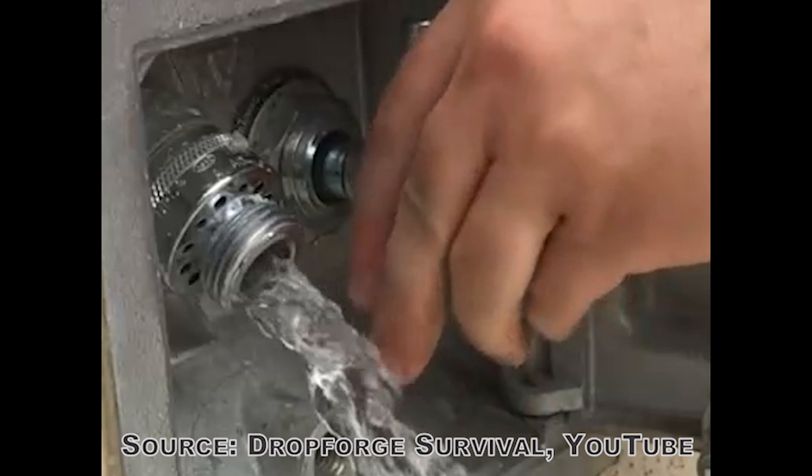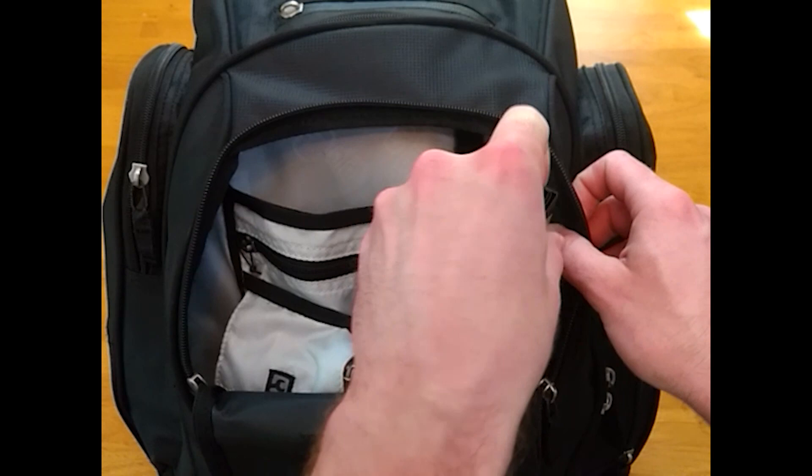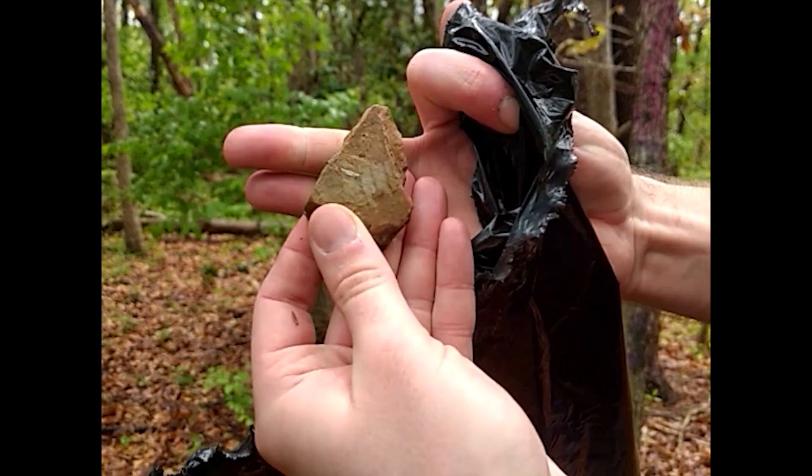In the front pouch, I keep a CAT tourniquet folded for one-handed deployment. I also keep two heavy-mil trash bags as shelter backups.